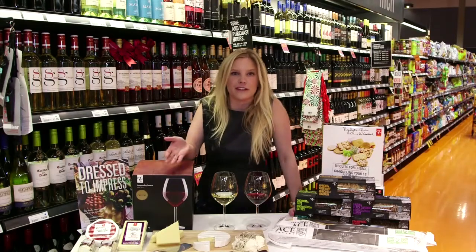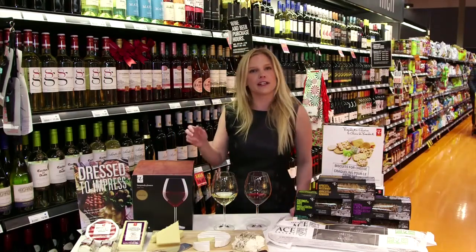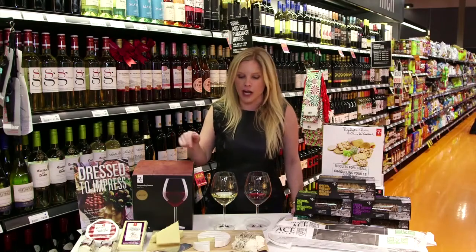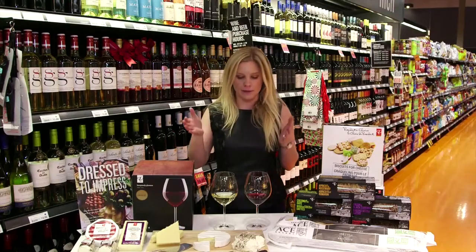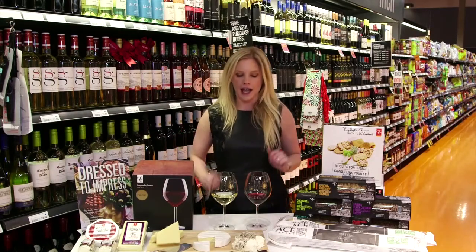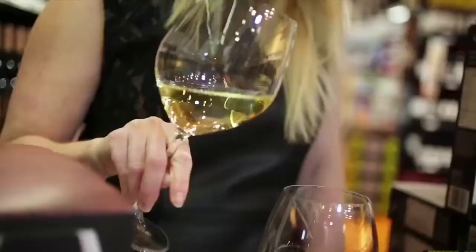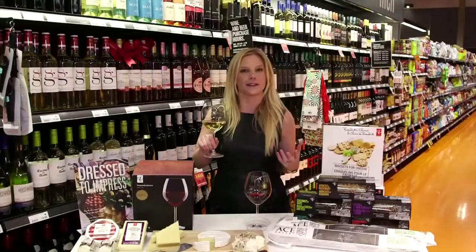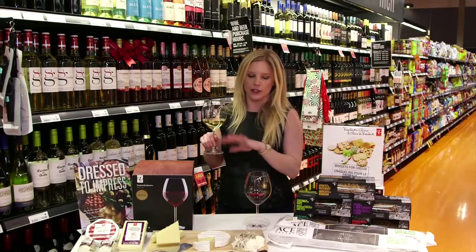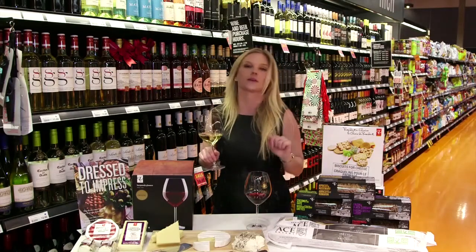What goes better with cheese than wine, of course. When we're looking to pair wine with a variety of styles like this, we're going to look for wines that are versatile. I've kept it to one white and one red today. I've chosen a wonderful Chardonnay with just a hint of oak, lovely creamy texture, and some balanced acidity — it's going to go amazingly with the styles we have here.